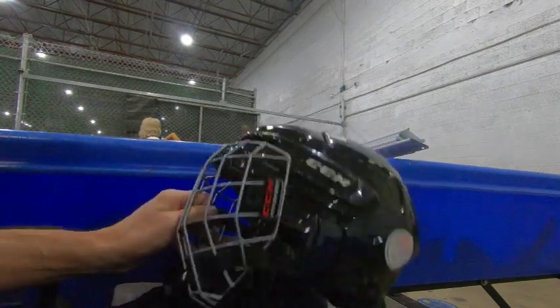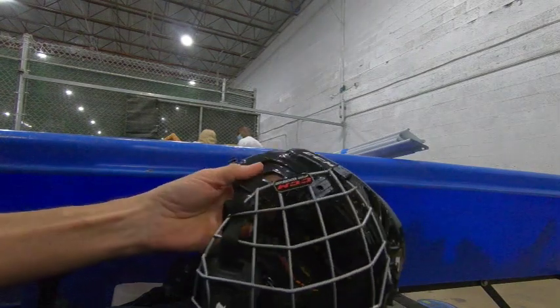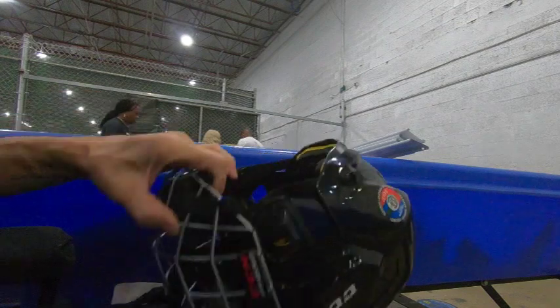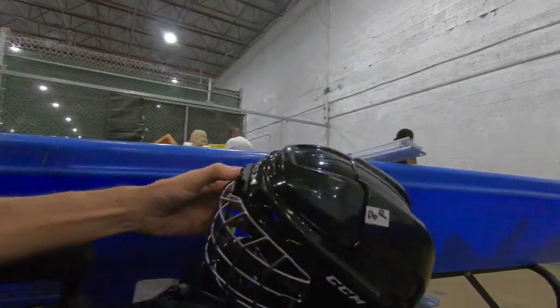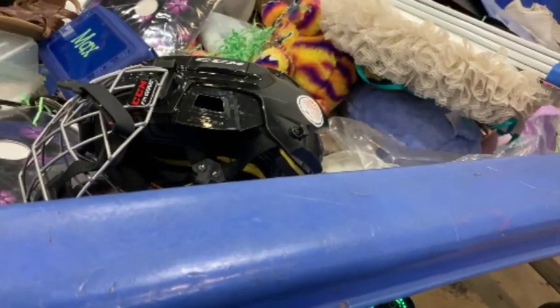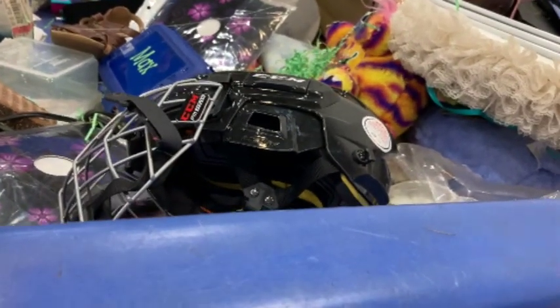I just sold a youth hockey helmet like a week or two ago for about $30. This one's the little kids' size, cost me about $3. But I'm going to pass on it — the side clip isn't working properly to lock the face mask down, so I'm not sure what's missing. I'll leave it.